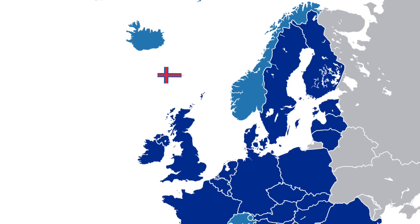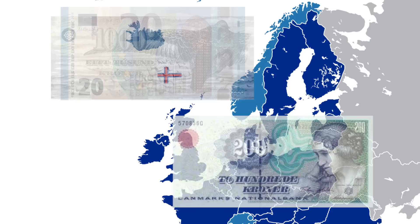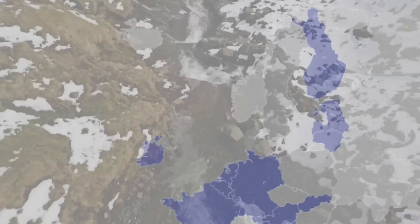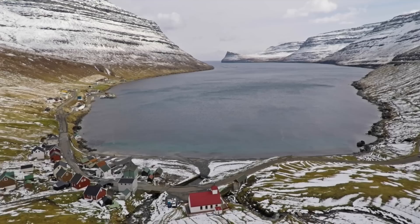And to make it all even more complicated, there have been rumors suggesting that the Faroe Islands are considering ditching the Faroese Króna — which is basically the same as the Danish Króna but with cooler designs — and adopting the Euro, even though they are not a member of the EU and Denmark, being one, is not in the Eurozone. That would be extremely weird. In conclusion, these are gorgeous islands with a strong cultural identity and one of the most vibrant art scenes in Europe, but in search of a clear international status, both within their kingdom and their continent.